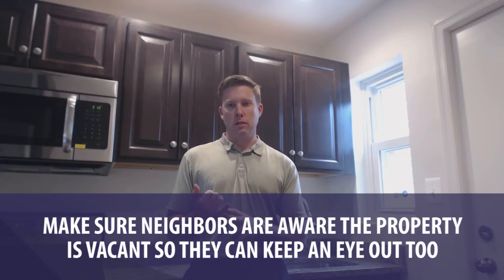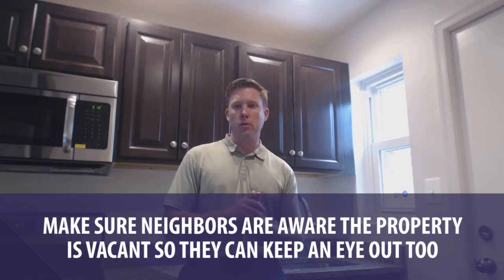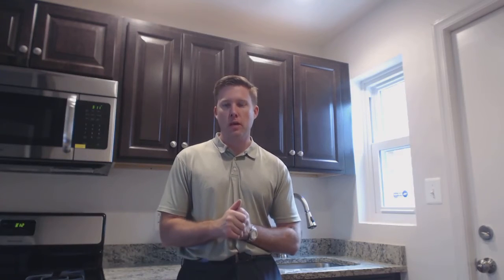Be diligent. Number one: inform your neighbors that the property is going to be vacant. Sometimes people know you're putting your property on the market, but have no idea no one's living there. Let them know the property is going to be vacant — can they just keep an eye on things? If they see somebody walking around or someone there that shouldn't be, et cetera.